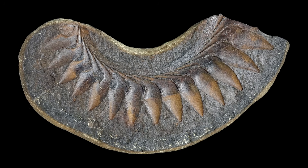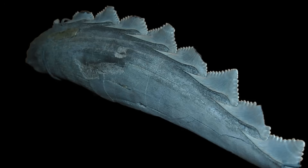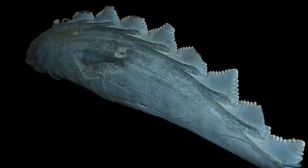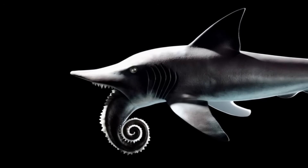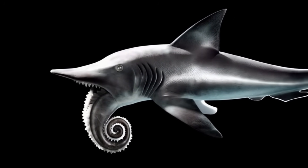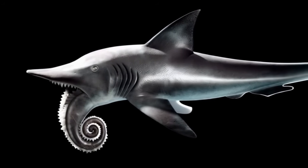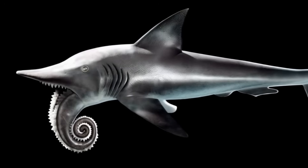Recent studies using CT scans and careful morphometric analysis have largely settled the debate. The whorl was part of its jaw apparatus, optimized for slicing through soft-bodied prey like cephalopods. Helicoprion's unique dental structure and its streamlined cartilaginous body reveal an animal perfectly adapted to its marine environment — one that was both fearsome and highly specialized.